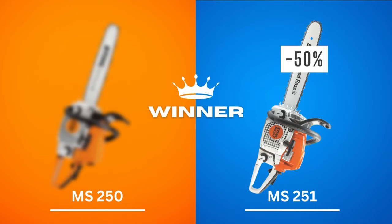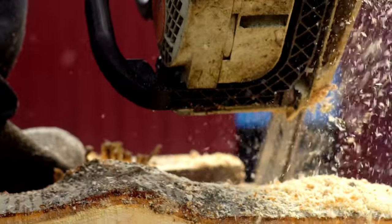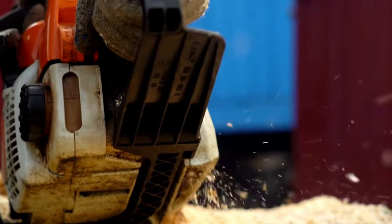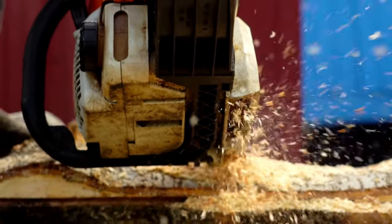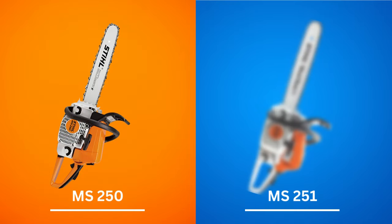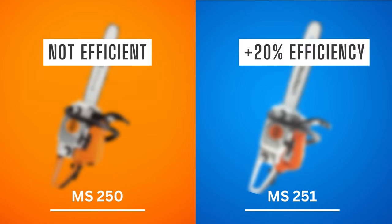Chainsaws are notorious for their thirst for gasoline — even with a full tank, you may not be able to run a saw for a long time. This is precisely why chainsaw fuel economy is so important. Stihl makes no mention of the MS-250's fuel saving capabilities, so you should not expect it to be fuel efficient. Thankfully, Stihl has made improvements to the MS-251 that reduce fuel consumption by over 20% compared to its predecessor. Winner: Stihl MS-251.